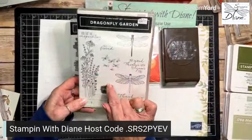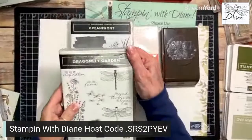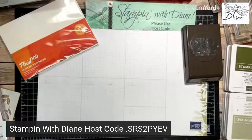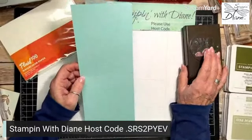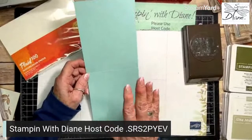We're going to use another stamp set where the bundle is retiring but not the set itself — watch for those four stars on your Last Chance list indicating just the bundle is retiring. Now let's get started. I have a piece of Pool Party card stock that's four and a quarter by eleven, scored at five and a half. I'm going to fold it into a mountain fold and use our bone folder.